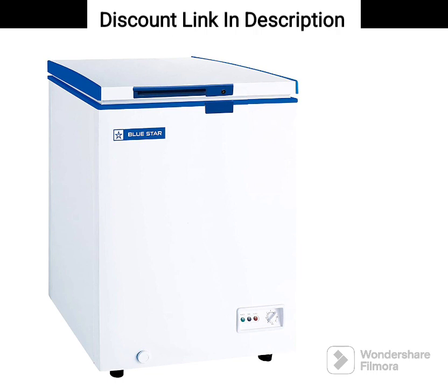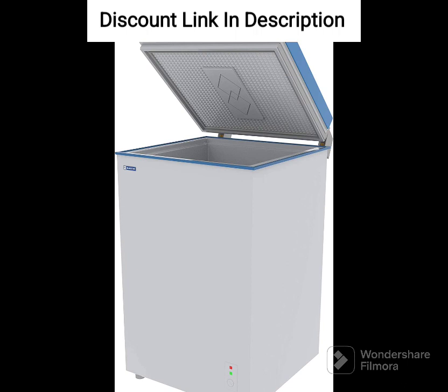One of the key features of this deep freezer is its energy efficiency. It has a 3-star rating, which means it consumes less power compared to other models in its category. This can result in significant cost savings in the long run. The freezer is designed with a single door and comes in a sleek white color that can easily fit into any setting.